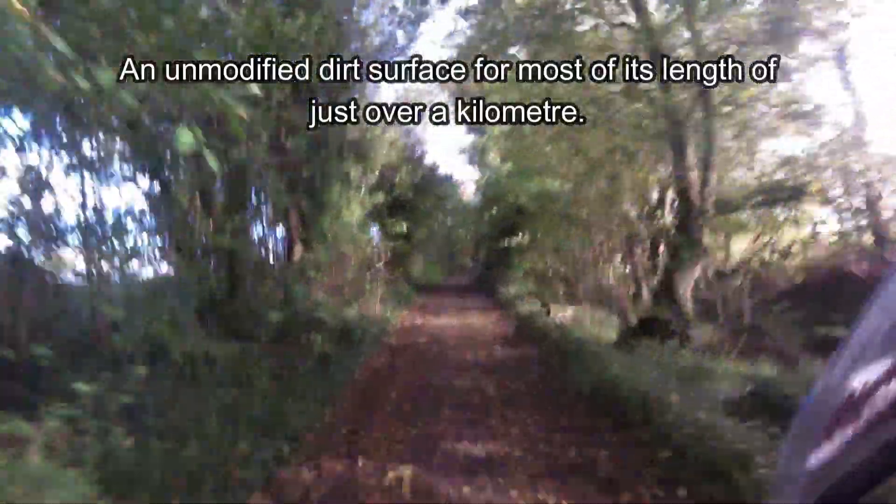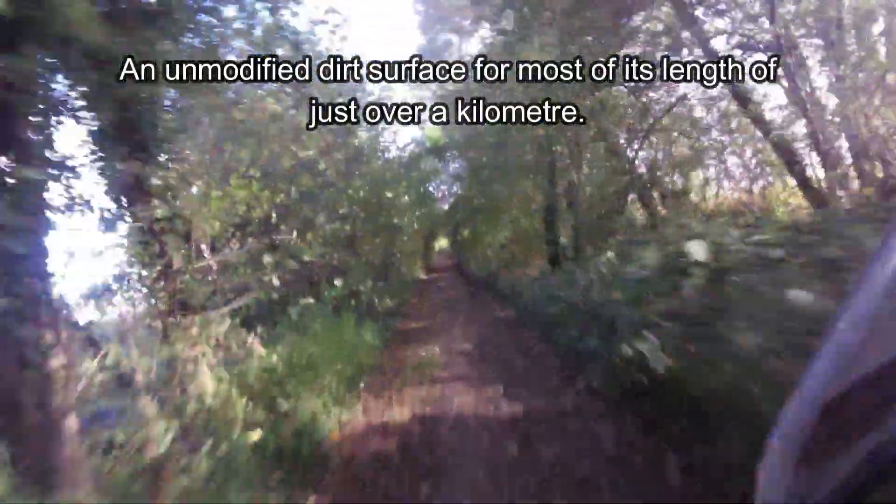As you can see it's a dirt surface, unmodified, but it actually seems to hold up pretty well. This was after some fairly wet weather and you can see there's no standing water or boggy sections along here.